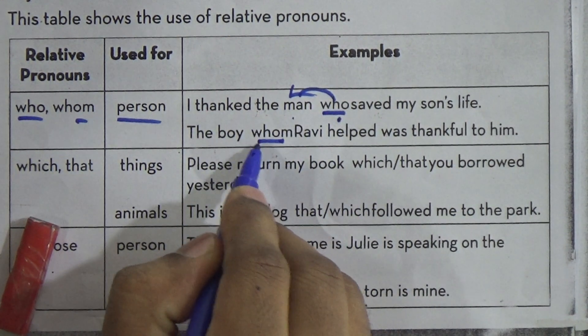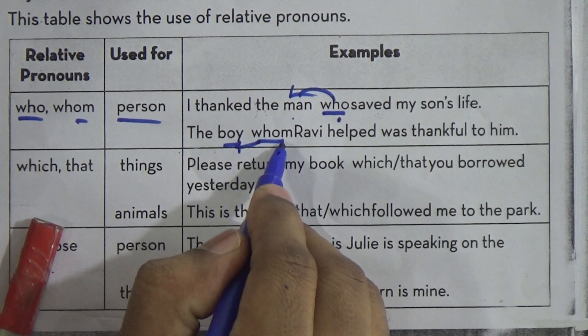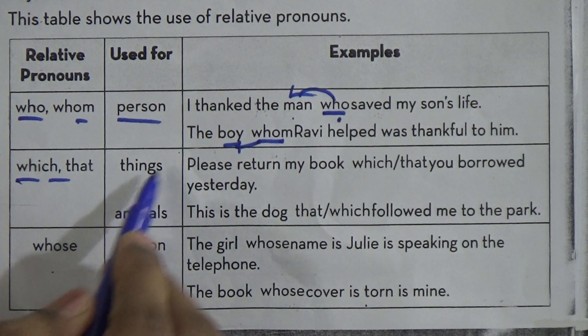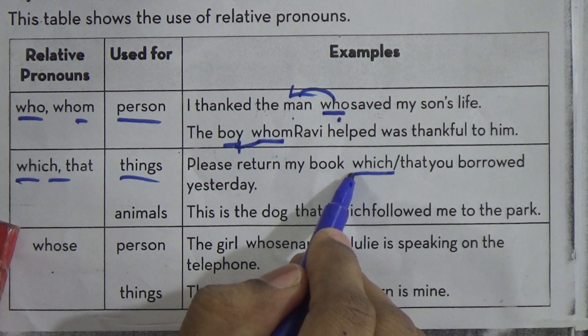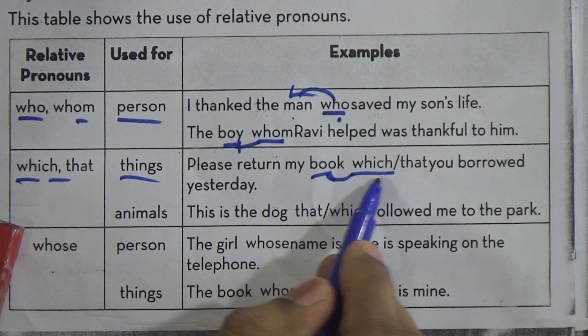The boy whom — 'whom' modifies the word 'boy'. That's how we are using 'whom'. 'Which' and 'that' are used in case of things. Please return my book which — here 'which' modifies the word 'book'. So book is a thing, that's why we are using 'which' or 'that'.